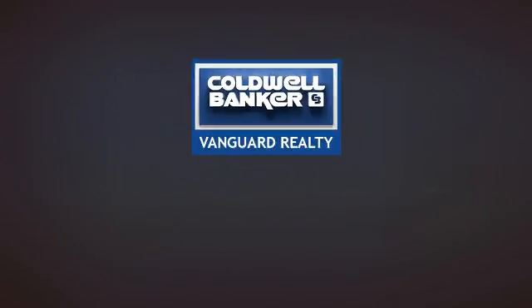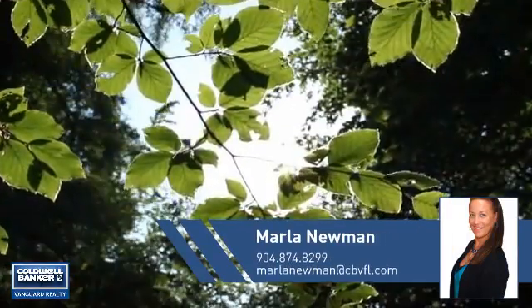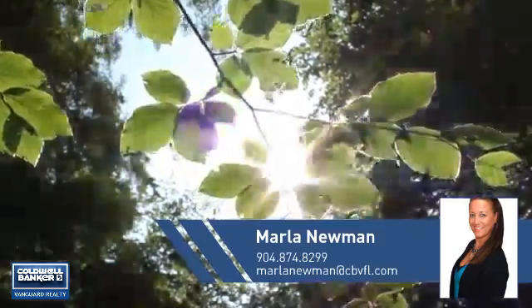At Coldwell Banker Vanguard Realty, you'll find a place you'll feel right at home in. This video is brought to you by your real estate agent, Marla.